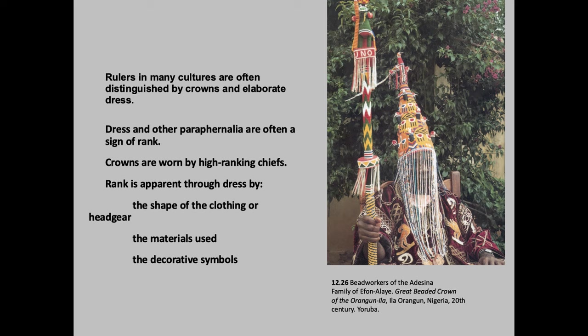This is a bead workers piece from the Andonesia family of Efon Alaie — a beaded crown. In different African cultures, the chief or head person would wear something similar, partly to keep flies off of him. There are also other fly whisks. If you think about this hot climate, you're going to have a lot of flies. So you have these beaded crowns. Rulers in many cultures are often wearing crowns or elaborate dress. This is a high-ranking chief — the shape of the clothing, headgear, materials, and use of decorative symbols all indicate status.